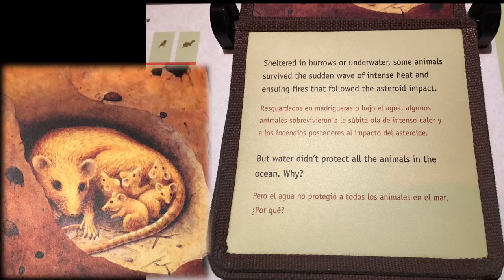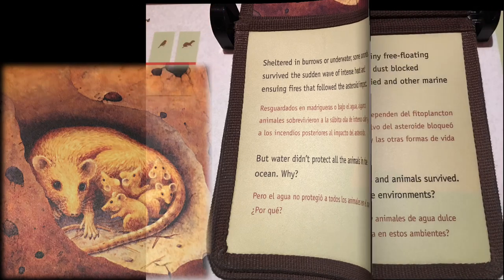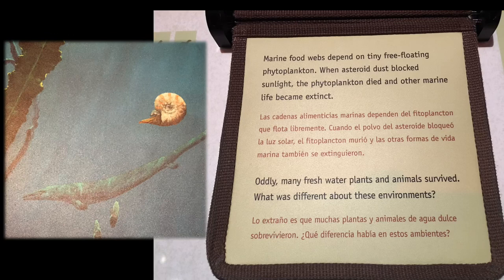But water didn't protect all the animals in the ocean. Why? Marine food webs depend on tiny free-floating phytoplankton. When asteroid dust blocked sunlight, the phytoplankton died and other marine life became extinct.